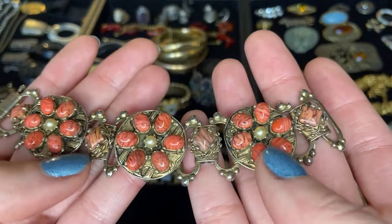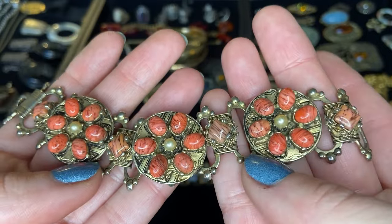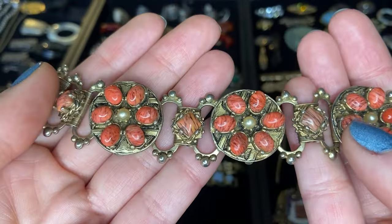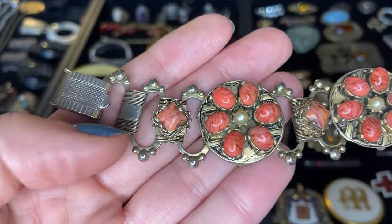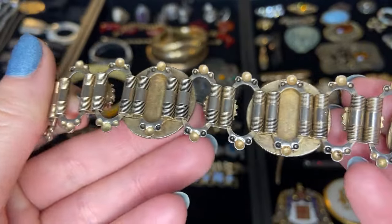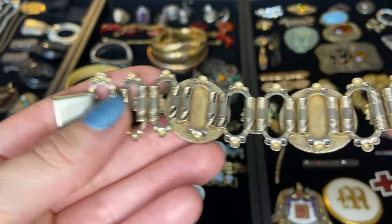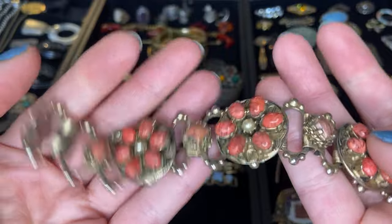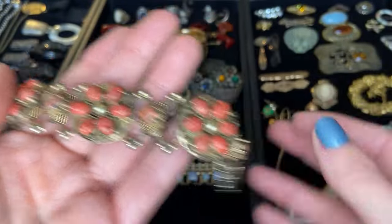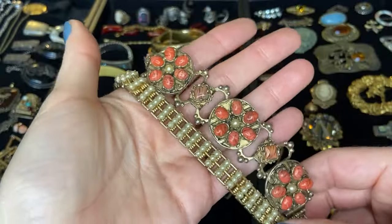Then next we have this bracelet — again some really beautiful pieces of glass, kind of this orange coral color with beautiful stripes meant to simulate genuine stone. We have some faux pearls as well. The back shows that book chain style construction again with a fold over clasp and no markings. That's a nice statement bracelet. I actually think these two bracelets look quite cool together.